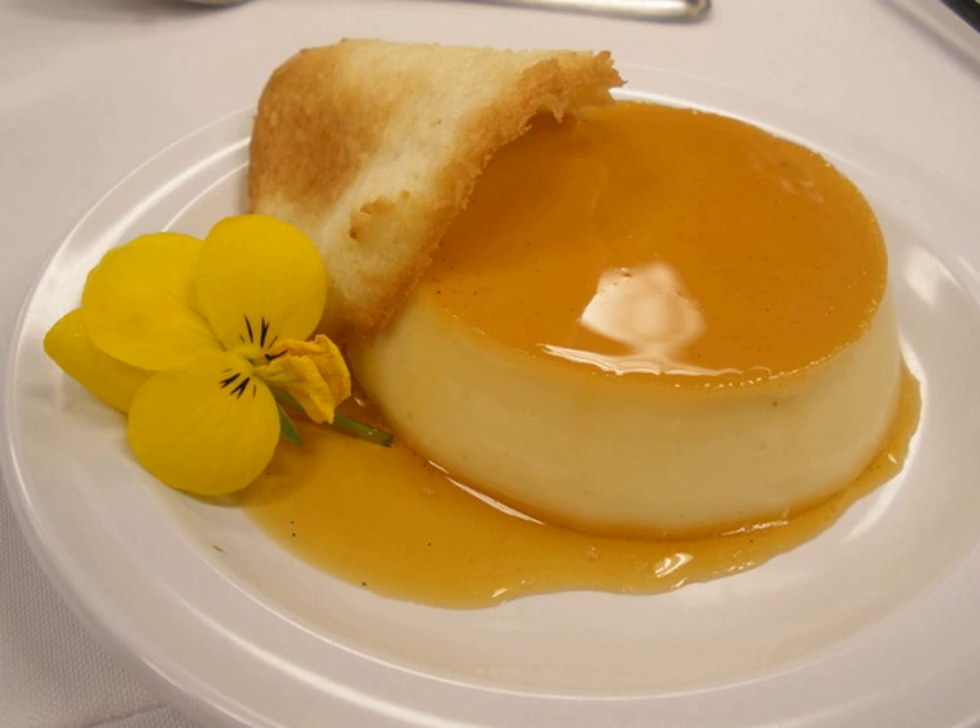Tuiles are thin cookies named for and curved like the tuiles, or tiles, that line the rooftops of French country homes, particularly those in Provence. To get a curved shape, tuiles are usually made on a curved surface, such as a wine bottle or rolling pin.